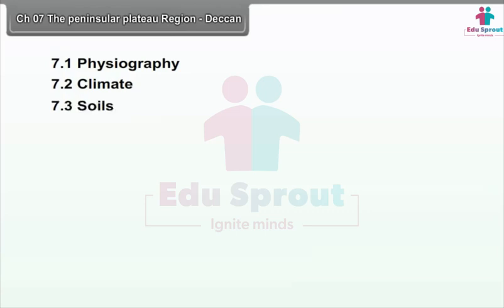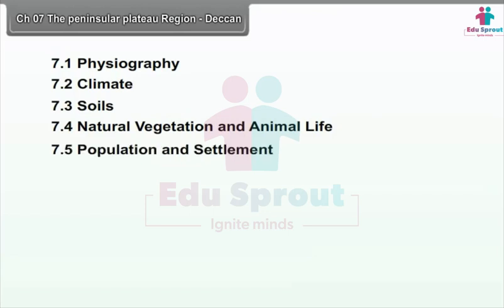Chapter 7: The Peninsular Plateau Region. We will study the following points in this chapter: 7.1 Physiography, 7.2 Climate, 7.3 Soils, 7.4 Natural Vegetation and Animal Life, and 7.5 Population and Settlement.